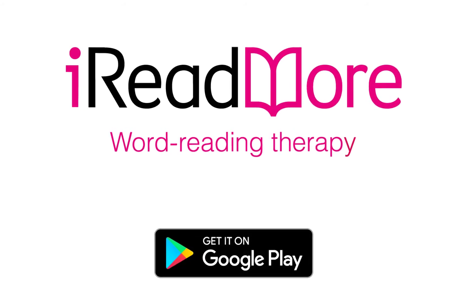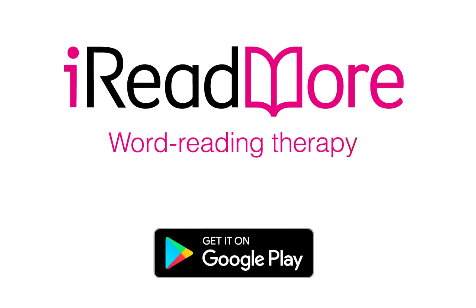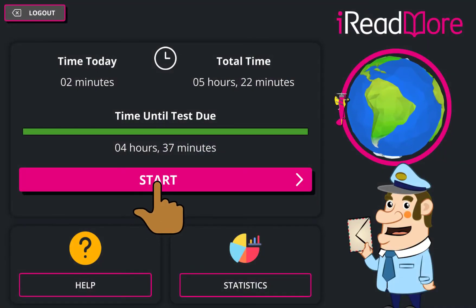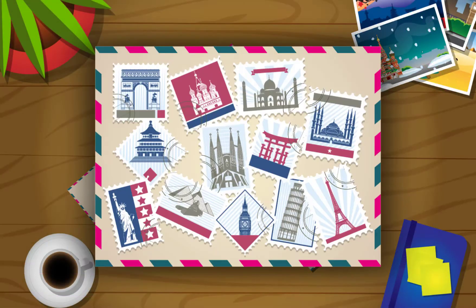I Read More: Word Reading Therapy. Available now on the Google Play Store. I Read More has over 500 words to train on.